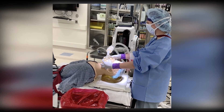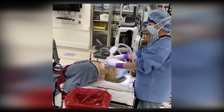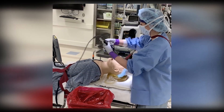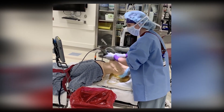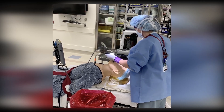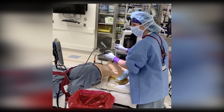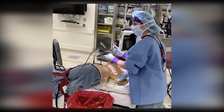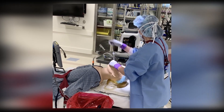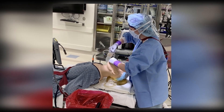Patient is fasciculating. Can you please turn off fresh gas flow? Fresh gas flows are off. I'm now going to intubate the patient.